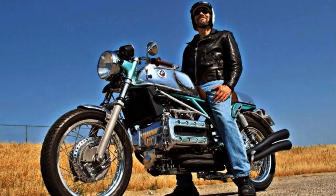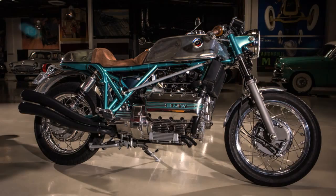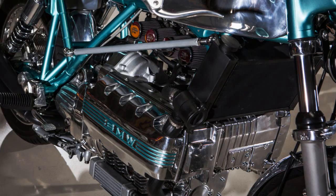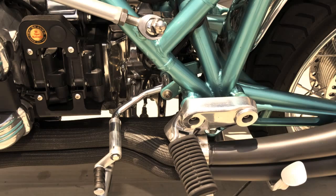Usually, all cafe racer projects based on the BMW K-Series are very similar due to the technical specifications of this model. And that's why this bike is so special. If we hide the engine, it will be virtually impossible to identify it as a BMW K model. Even the exhaust note is completely different.